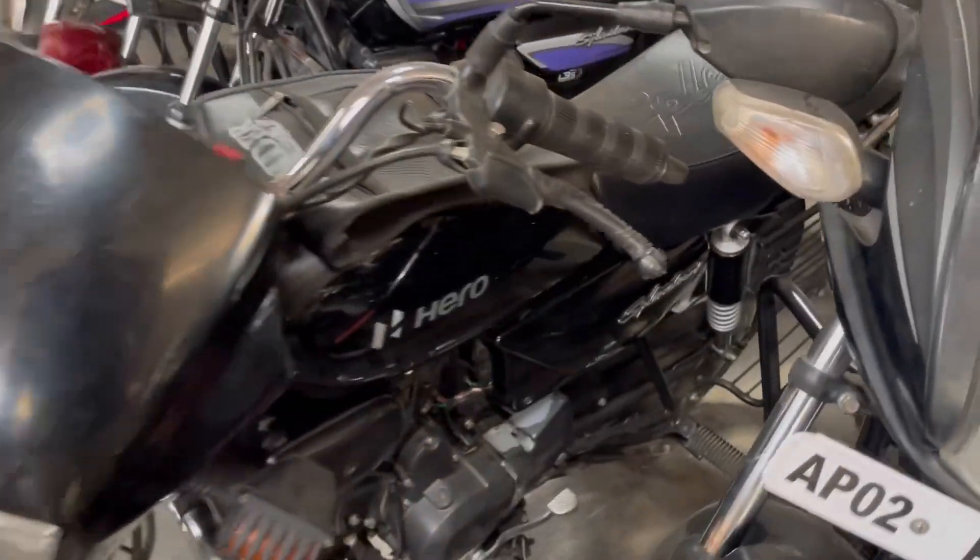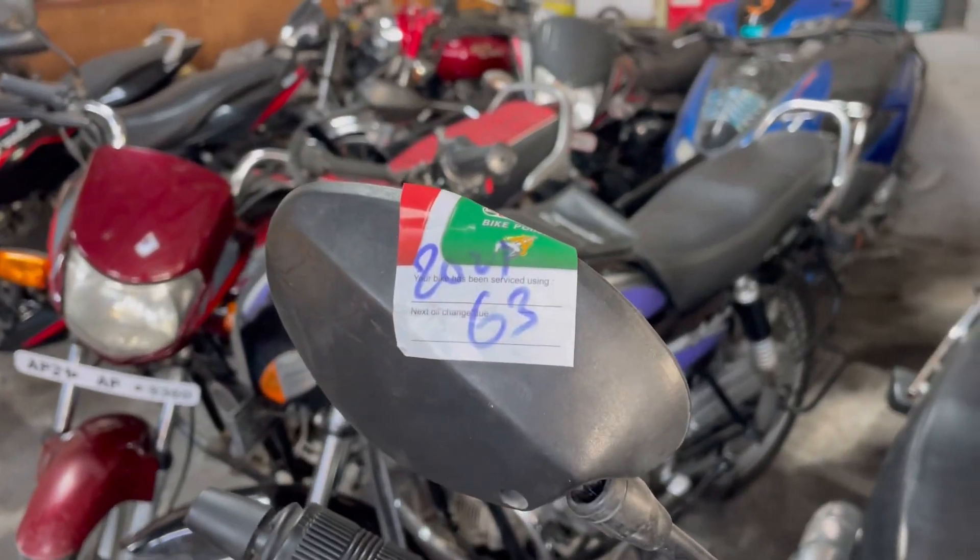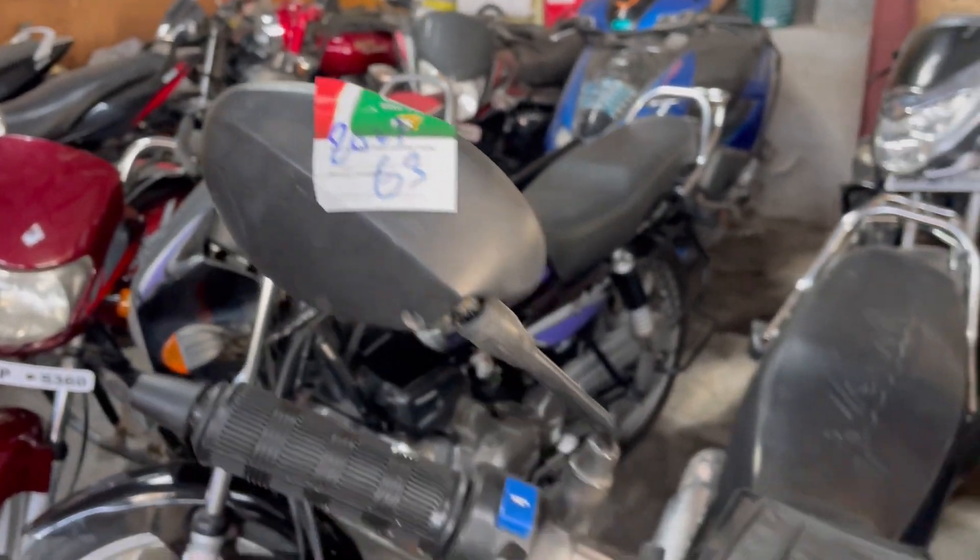This is also a Hero Splendor Plus, but this is a different model vehicle. In 2020 it costs 57,000 rupees, and in 2021 it costs 63,000 rupees.